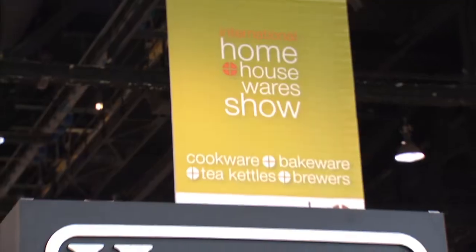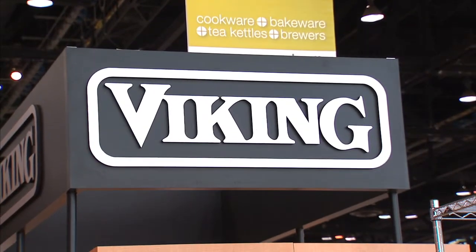And this is a coffee maker. When did Viking get into coffee makers? We have been producing culinary products, countertop appliances, cookware and cutlery for about 10 years now. And the coffee maker is our newest addition to that.